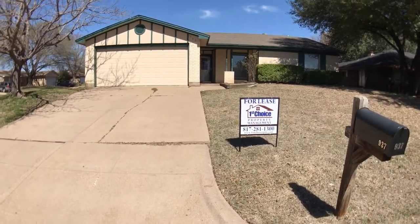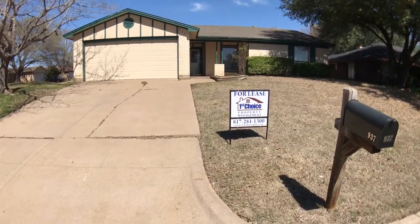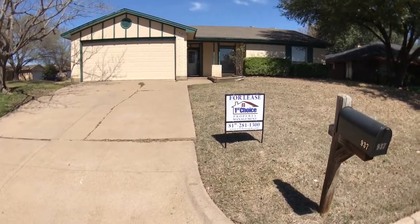Hi, this is Rob with First Choice Property Management. We're here at 937 Embercrest. This is in Arlington, Texas.